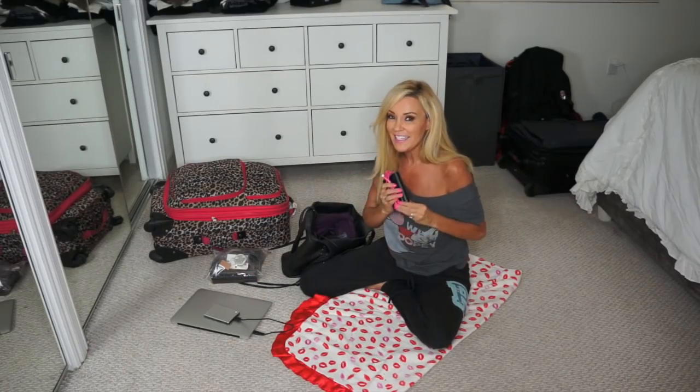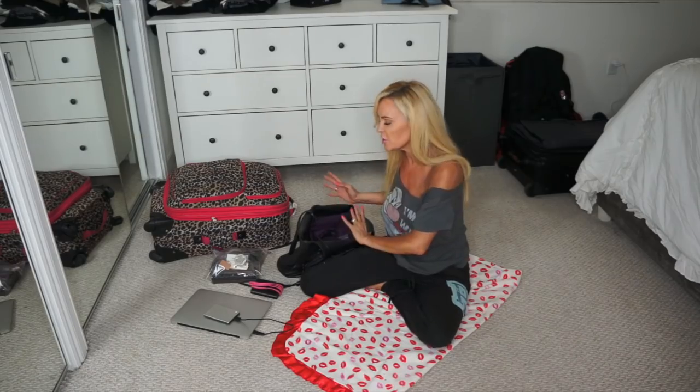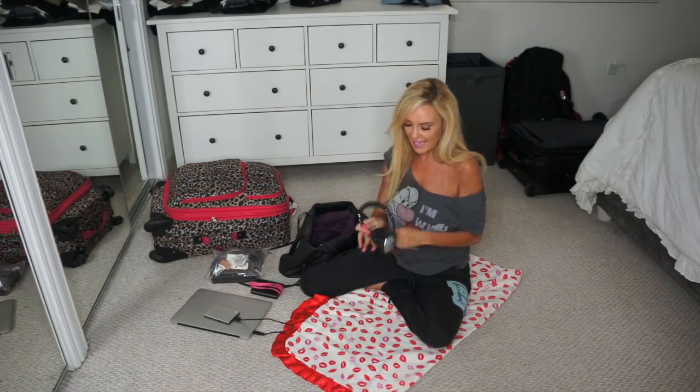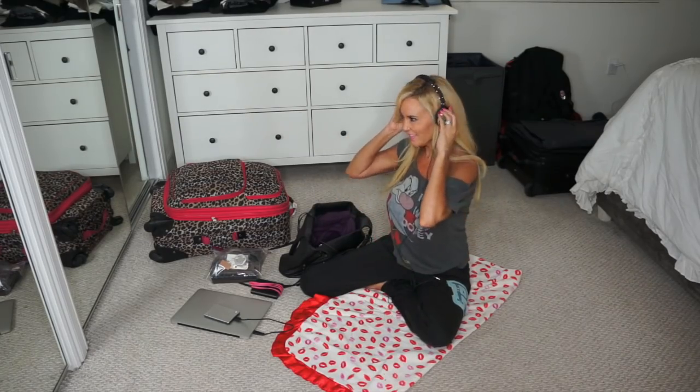My laptop and my external hard drive. Battery power — although I did get a new iPhone now so I don't have to use this as much anymore, but it's still nice to have, especially doing a lot of videos and stuff. Bose noise-cancelling headphones. What'd you say? I can't hear you.